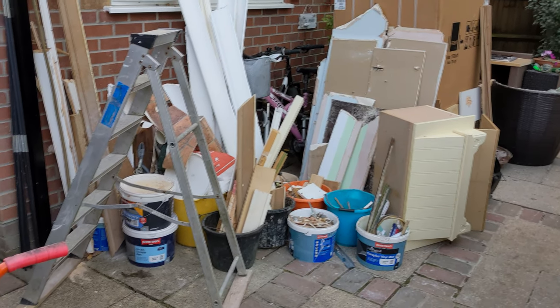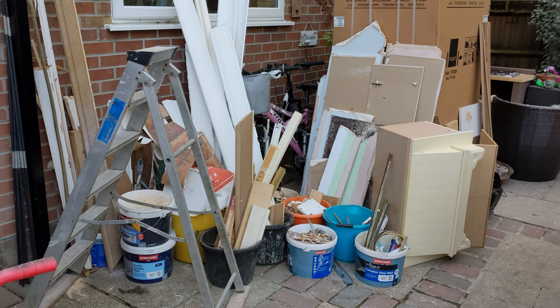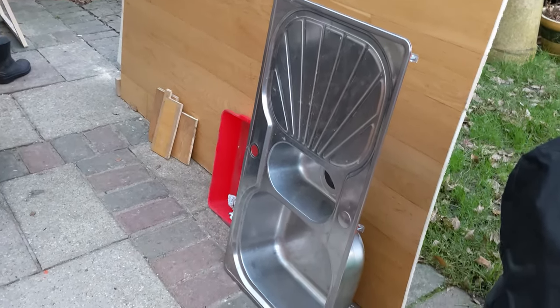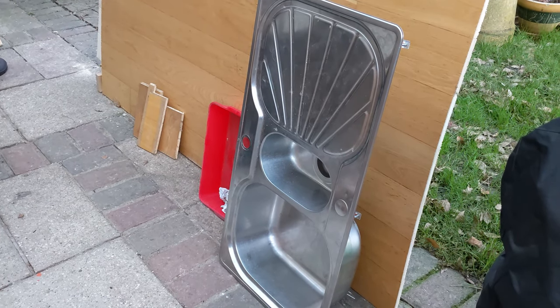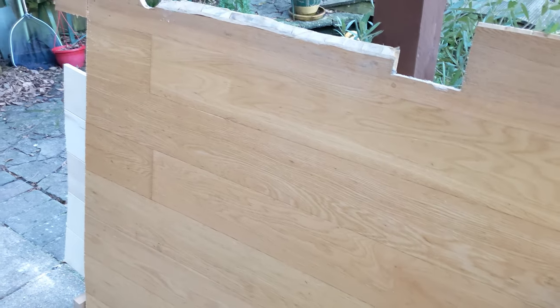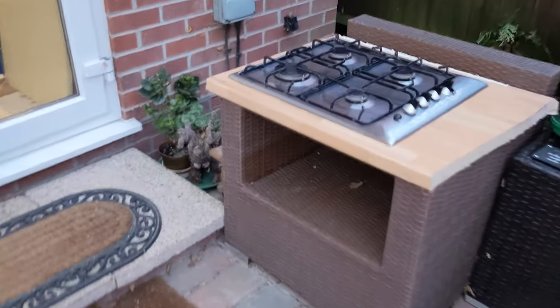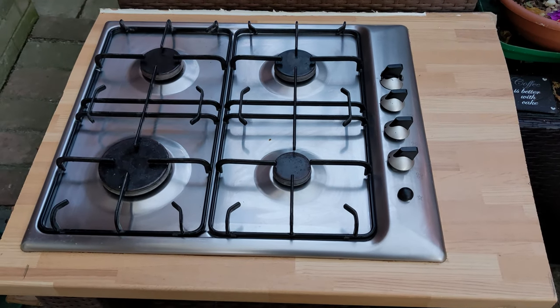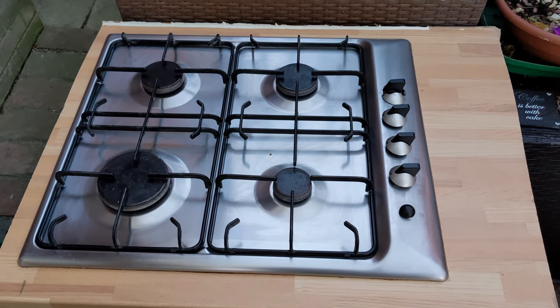This is all the rubbish from the kitchen window and this will go down to the tip. The old sink we sold on eBay so that's been reused, and all of the old flooring we're going to reuse when we do project shed a bit later in the year. I put the old hob onto eBay just in case somebody wanted it but it didn't sell, so that will now go down to the tip.